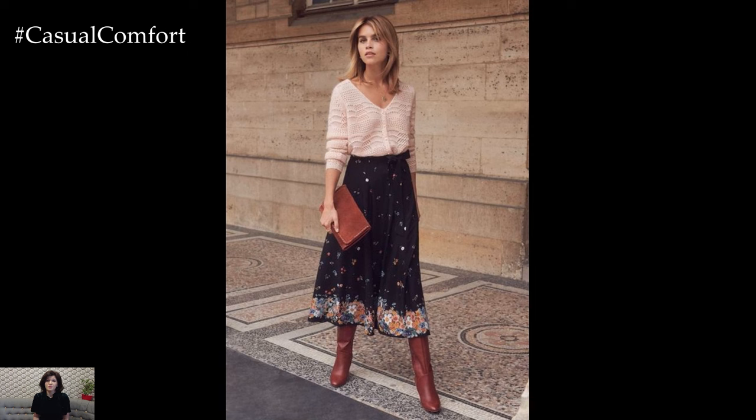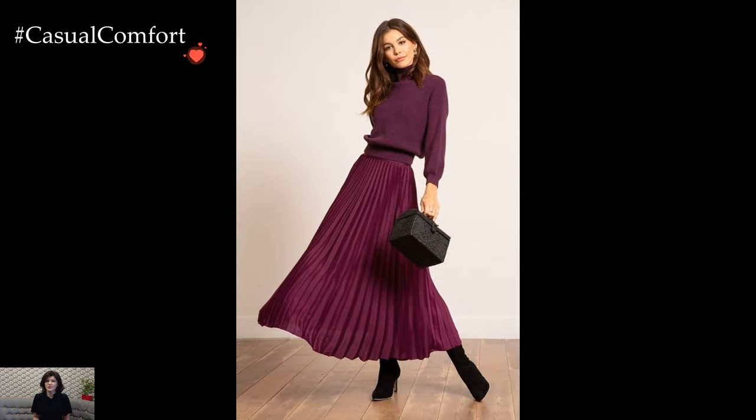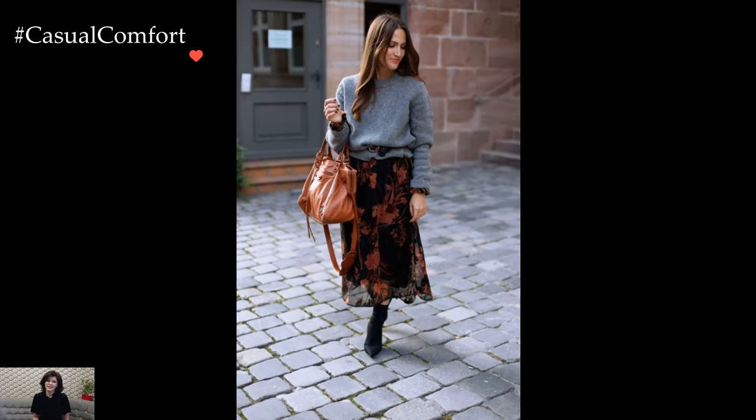Feminine winter dresses, whether midi or maxi length, become key players in the winter wardrobe. Long-sleeved or layered with tights, these dresses offer a perfect balance between elegance and practicality. Floral prints, lace details, and delicate patterns add a romantic touch, infusing winter outfits with a sense of grace and femininity.